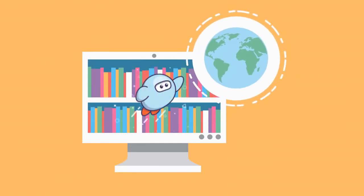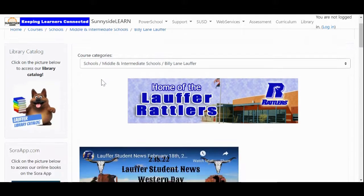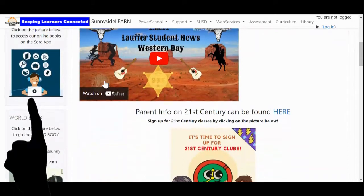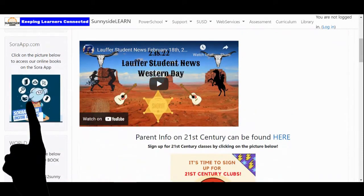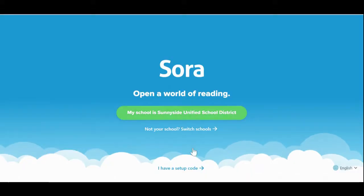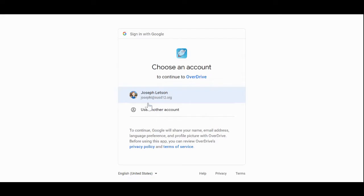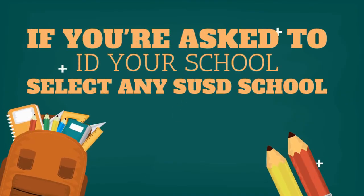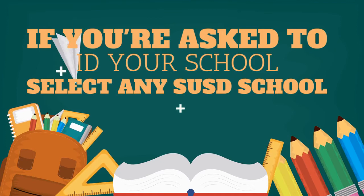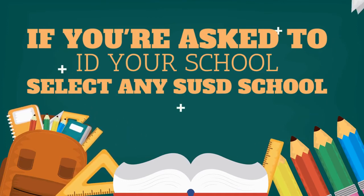There are thousands of titles available to you and logging on is super easy. First, go to the Lawful Learn page and then click on the link with the Sora icon flying around. You could also go to SoraApp.com. When you click on the link, just log on with your Sunnyside Google account. One note: you may be asked to identify which Sunnyside school you go to, and if you don't see Lawful, just pick any Sunnyside school that's listed — they all work.